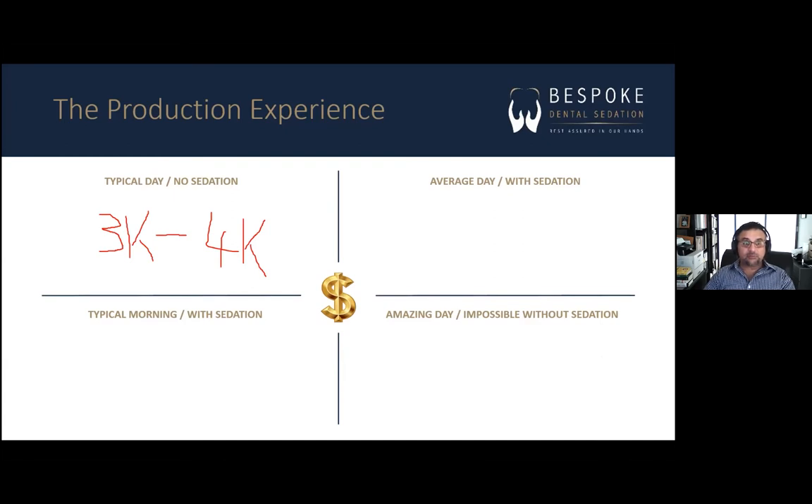Here's the first: two patients, two cases of wisdom tooth removal — usually four teeth per case. A typical fee for two cases of wisdom teeth removal: let's call it $4,000. That's a typical morning with sedation. Remember, this is just a morning compared to a full day without sedation.